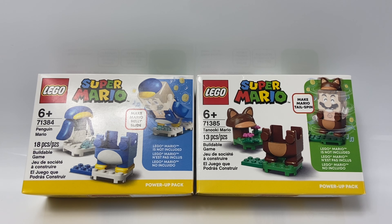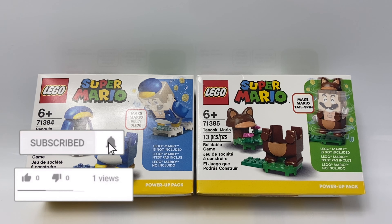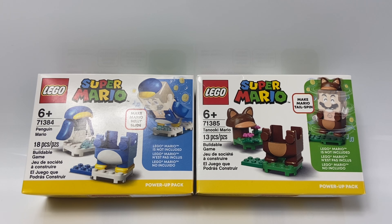Hey everyone, DarkRabrooks here, and today I'm going to be telling you how I got two 2021 LEGO Mario sets for free. And before we get into the video, if you're new here, make sure to drop a like and subscribe. Alrighty, so let's get into this.